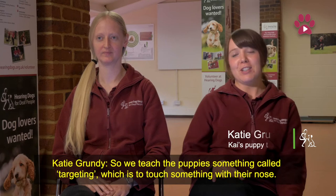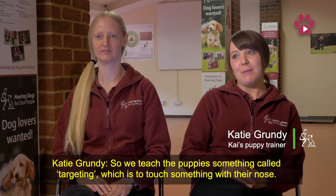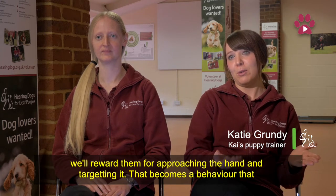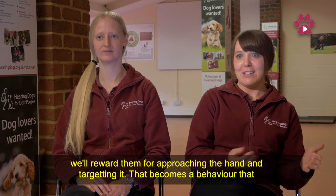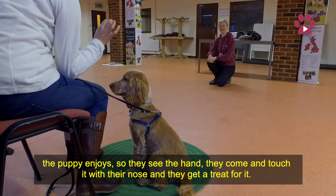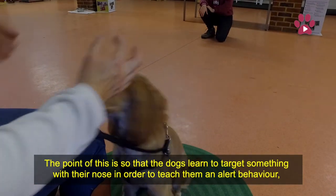So we teach the puppies something called targeting, which is to touch something with their nose. We sometimes do it with our hand to start with, so we just hold the hand out, and if the puppy comes to sniff the hand, we'll reward them for approaching the hand and targeting it. And that becomes a behaviour that the puppy enjoys, so they see the hand, they come and touch it with their nose, and they get given a treat for it.